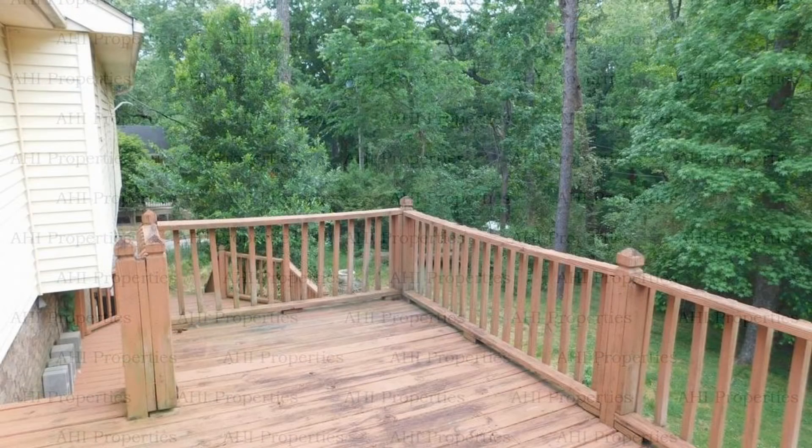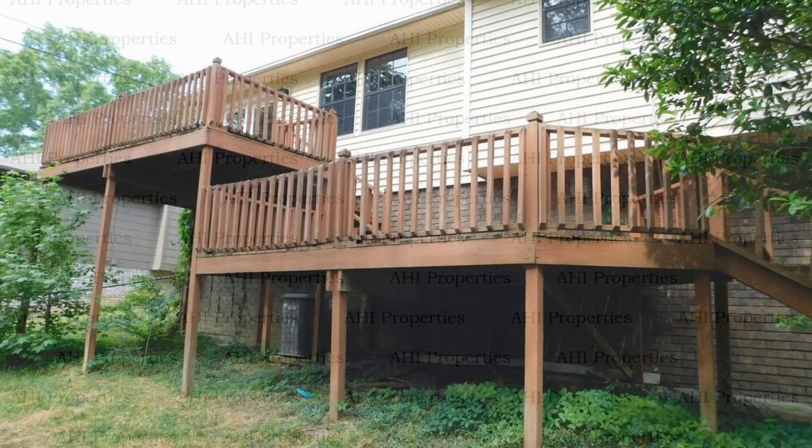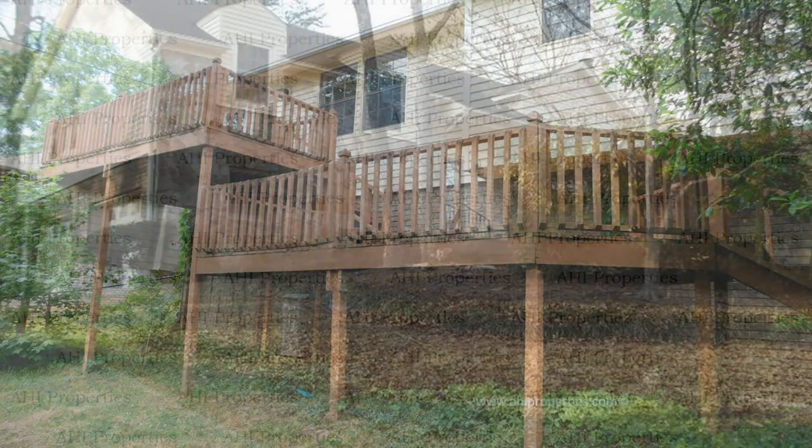If you are interested in this Birmingham, Alabama rental property or want to know what other rentals are available in the area, contact us today. We are ready to help you find your next home. You can book a showing time online or call us now. We answer calls days, evenings and weekends. Rent a home from us and discover the difference today.